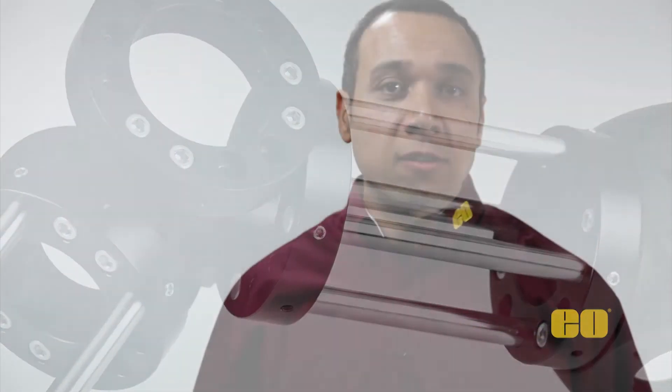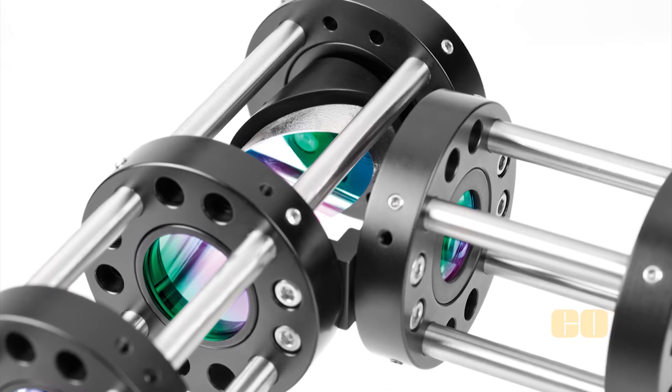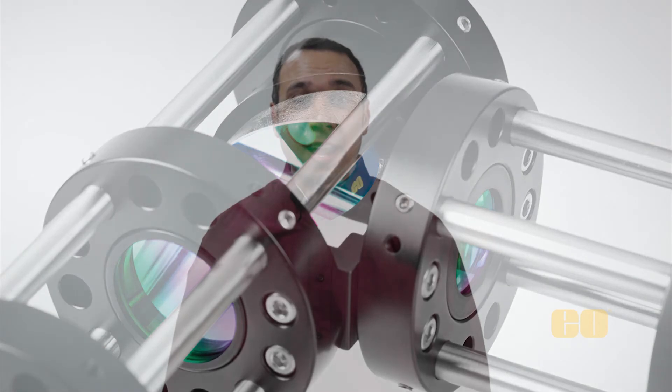We offer 3D models, animations, application notes, and a wealth of other technical information on our website to help you select the right components for your application. Additionally, our knowledgeable technical staff is ready to assist you with your system needs.